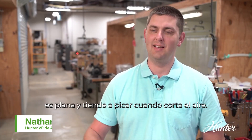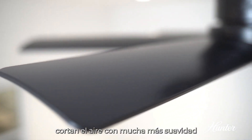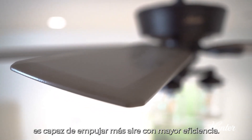A typical ceiling fan blade is flat and tends to chop as it cuts through the air. The SureSpeed patented blade cuts through the air much more smoothly, creating less drag as the fan rotates and is able to push more air with better efficiency.